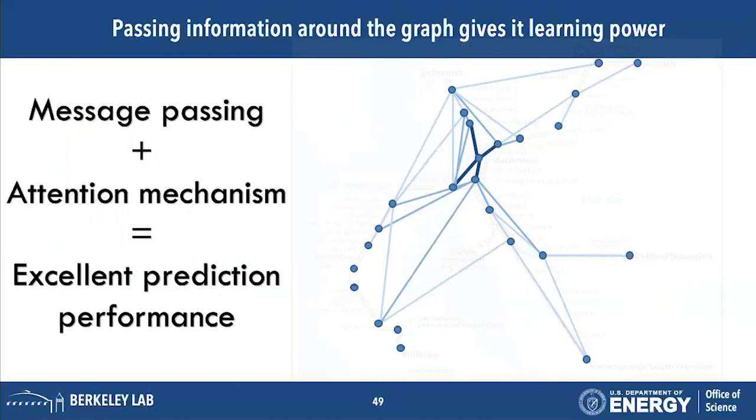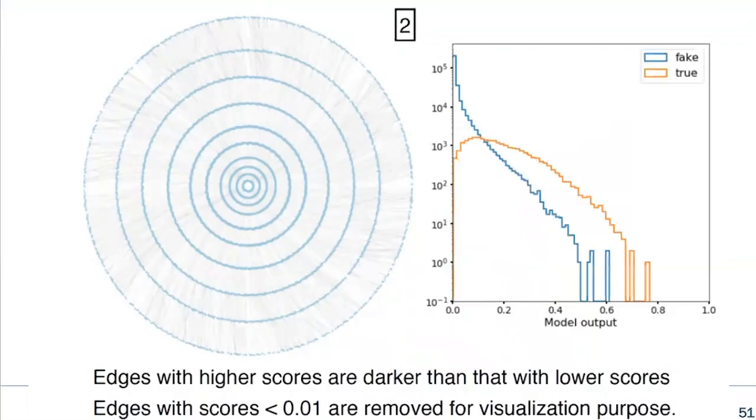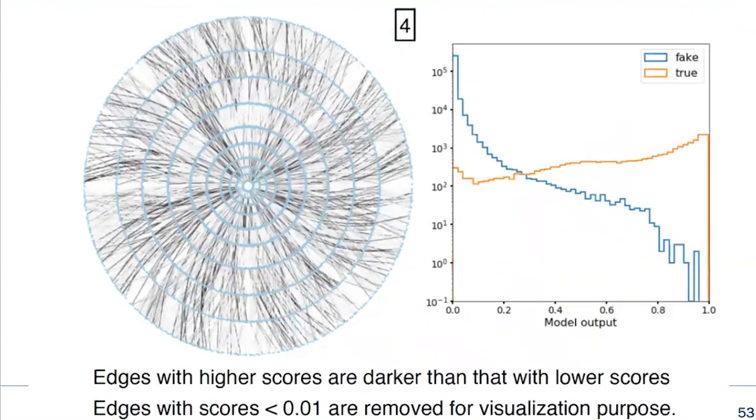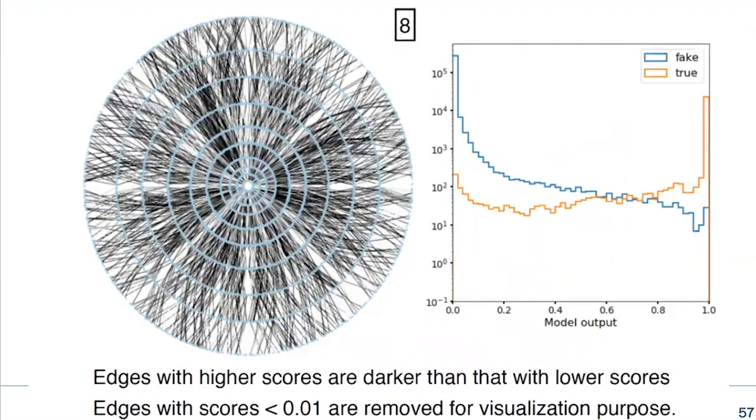We can combine message passing with another technique called attention, which allows each node to learn which of its neighbors to pay attention to. These lead to typically very good performance. For example, in the first iteration — before the graph has spread information around its network — it can't really differentiate between fake and true edges. But as it passes information through the network it discriminates better and better, until around 8 iterations, which makes sense because a track is about 8 to 10 edges long.